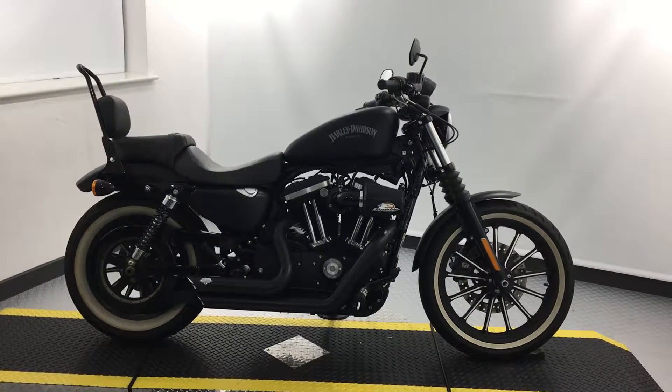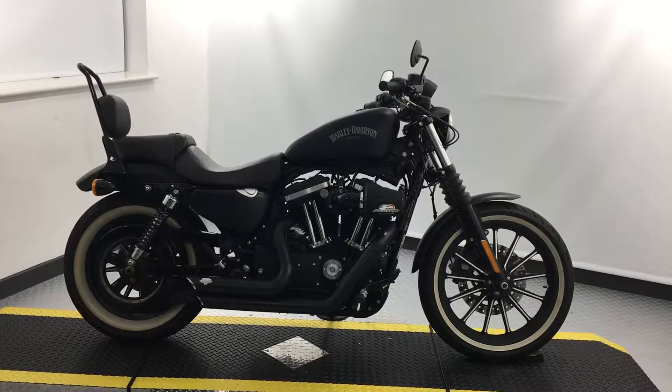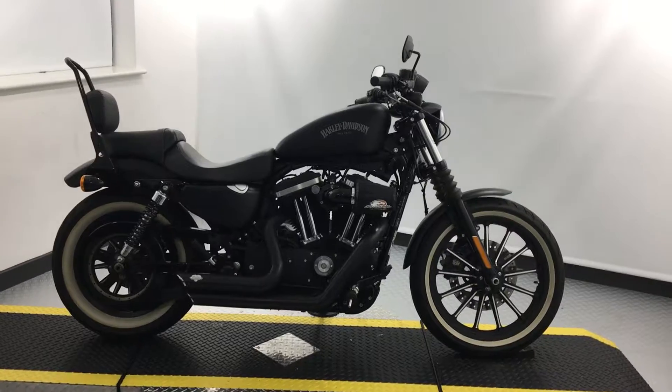Hello, welcome to Jennings Harley-Davidson Gateshead, home of Harley-Davidson here in the North East. My name's Scott and today I'm bringing you a 2013 Sportster IN883.